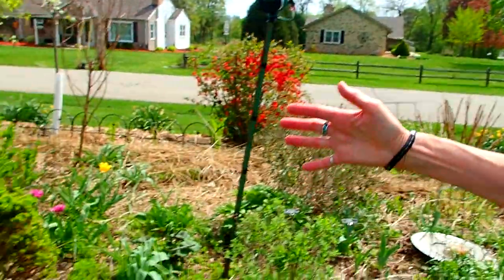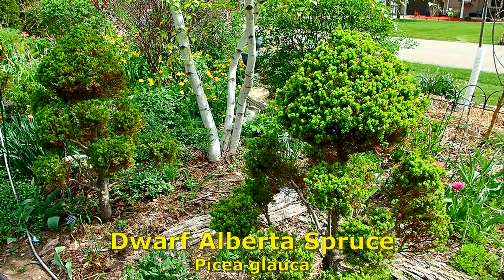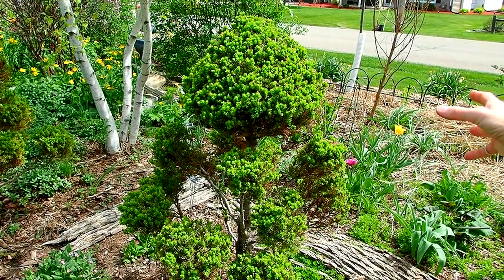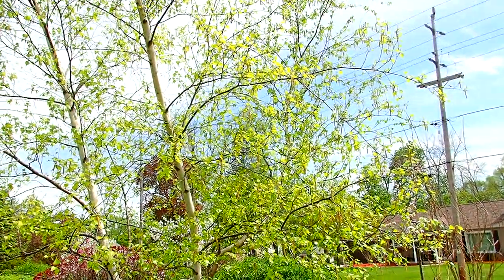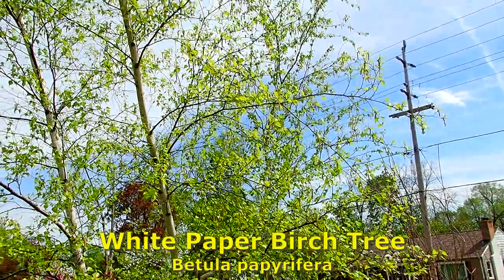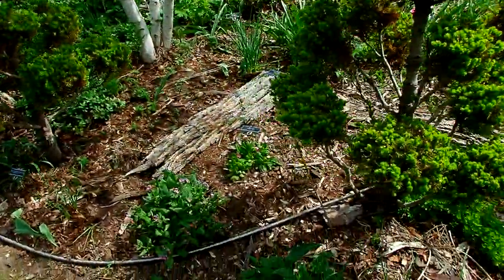And then you'll see these are our dwarf Alberta spruce that looked terrible this spring because they were burned by the winds, cold, and sunshine. We don't cover them with burlap, but you can see they've recovered. And since the two large maple trees are gone, the birch is doing really well so far this spring — it's going to be very happy. It was leaning because the trees behind it were blocking the sun. It's very feathery looking.